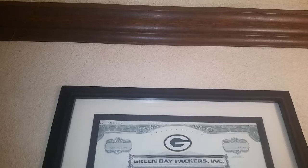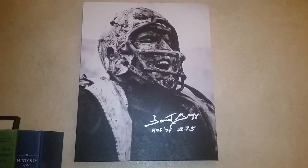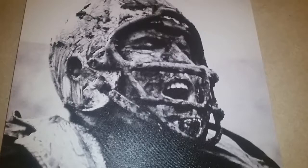And over here I have a Forrest Gregg signed canvas. This goes really well with that mud bowl picture — I believe it is from the same game. Iconic picture of Forrest Gregg. Look at that face. It just shows that time in the 60s where men were men. So cool, love that piece. And above that I have my Green Bay Packers Incorporated stock, pretty cool.